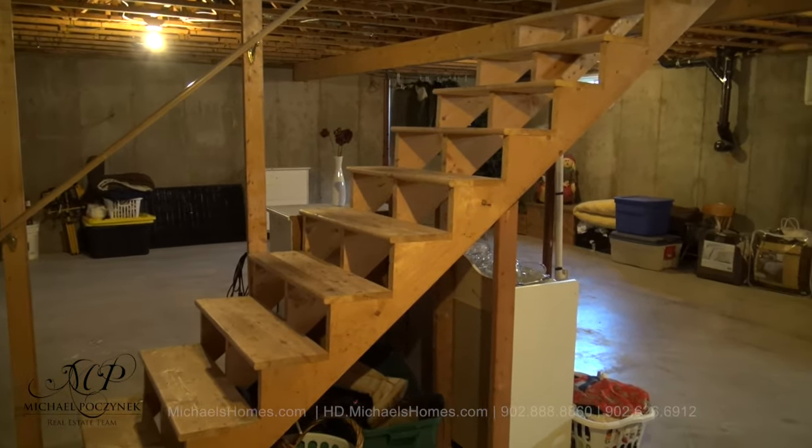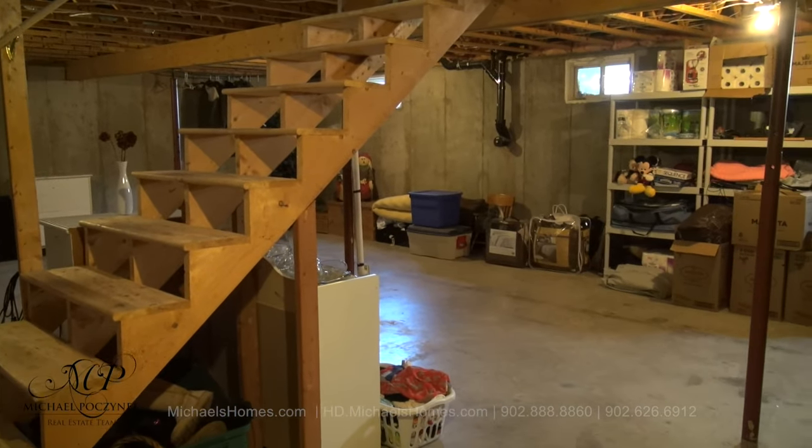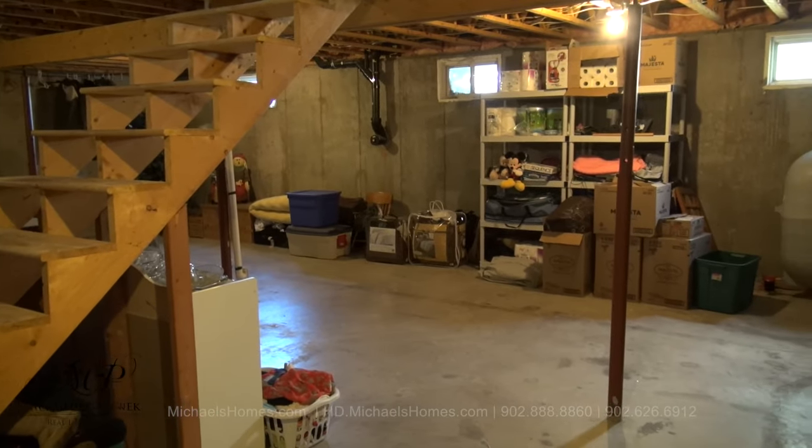The basement is large, unfinished, full height, and perfect for a games room, TV room, maybe a bedroom or two, or an in-law suite.